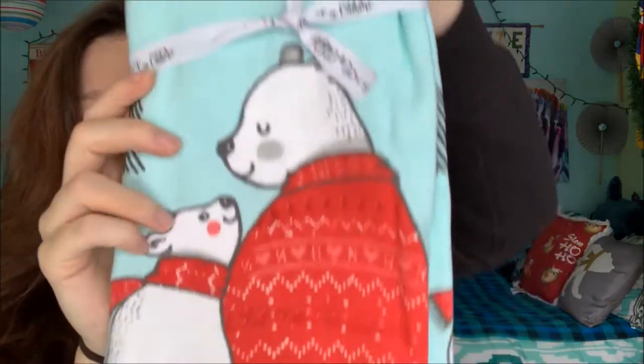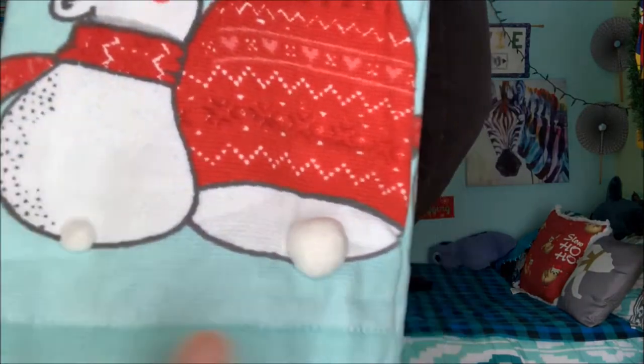And then from Marshall's, these hand towels. It was a pack of two, so I kept one for myself because I almost bought them on Black Friday somewhere else but the line was too long. So I kept one for myself and I'm giving her the other one. It says 'Merry Christmas' with polar bears.